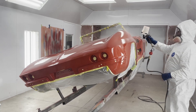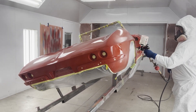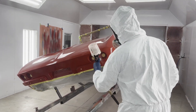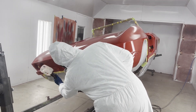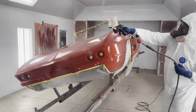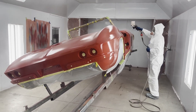We both commented that when she gets out in the sun, you're going to need your sunglasses. Wow, shiny. We like shiny.